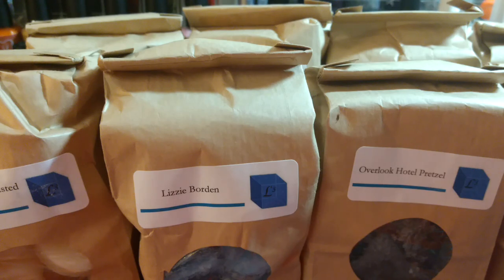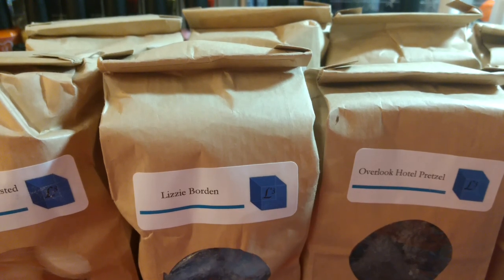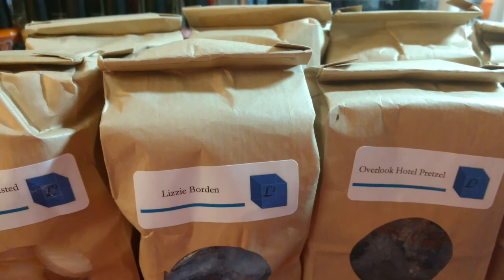Hey guys, welcome to my channel and thank you so much for watching. I'm going to share a custom order for L3 Waxy Wonders, and if you've been watching my channel at all you'll probably realize I get a lot of L3. She's in my top three vendors.